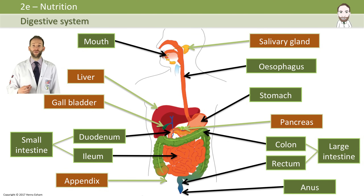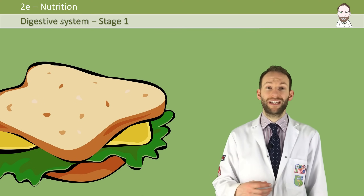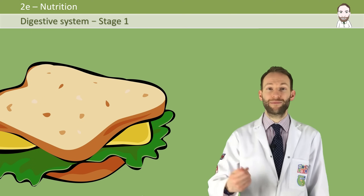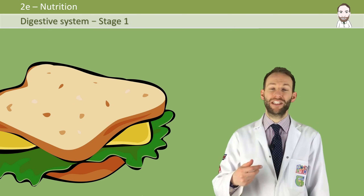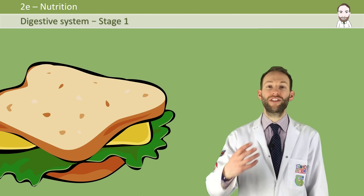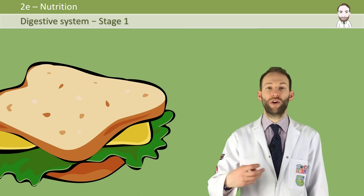So I'm going to tell you a story — the story of the digestion of a cheese sandwich. It's quite a typical food that you might eat. It contains most of the nutrients we talked about in the nutrition video, such as carbohydrates, fats and protein, vitamins, minerals, fiber and water. So we'll look at how the cheese sandwich travels through the digestive system and what happens to it along the way.